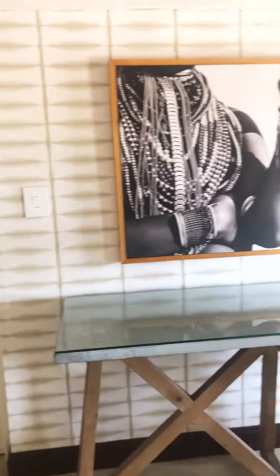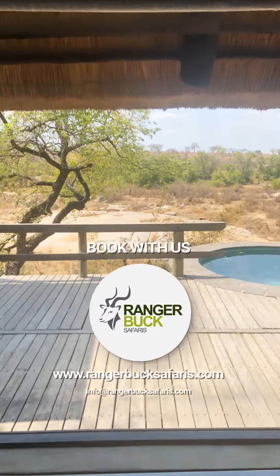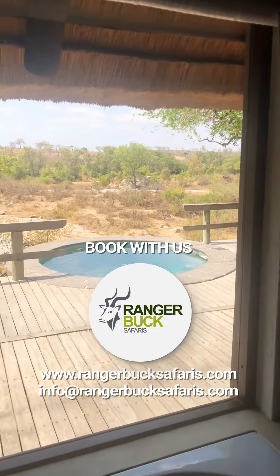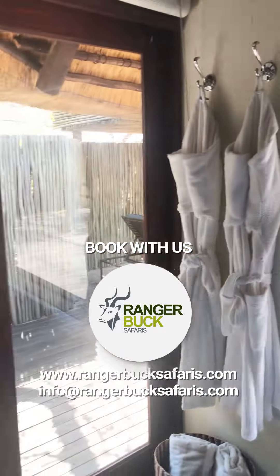This is Londolozi — come and have a look at the view from the bath. Standard room at Londolozi should be on everybody's bucket list. Come to Londolozi, and if you do, make sure you book with Ranger Buck Safaris.